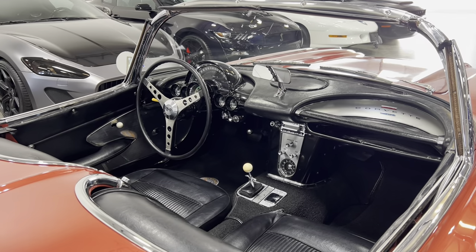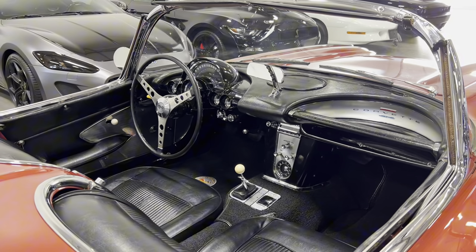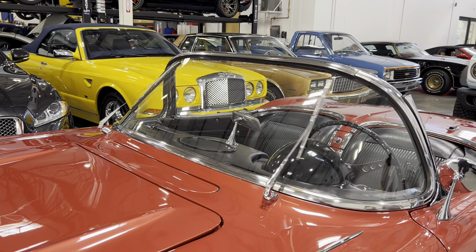Standard equipment was also improved, giving every car windshield washers, a courtesy light, sun shades, a temperature-controlled radiator fan, and a parking brake warning light.